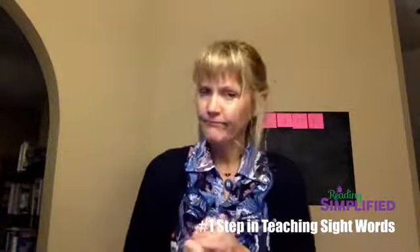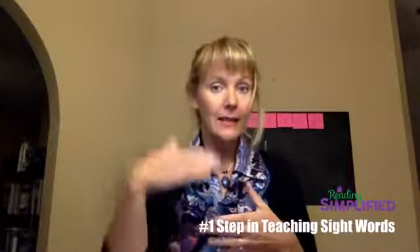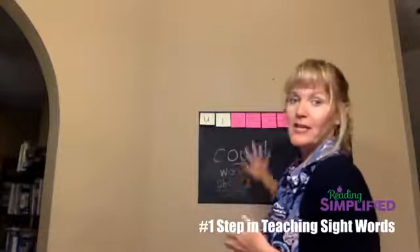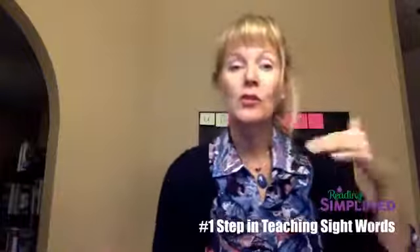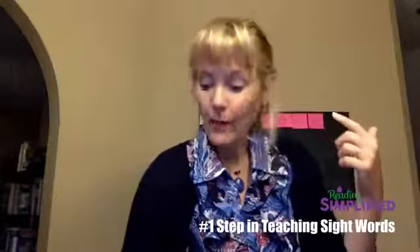I encourage you, particularly if you work with K–2 kids, not to lead with high-frequency sight words. Don't put your energy there until you know that your kids have a strong sound-symbol decoding base. You can check that with a few nonsense words.